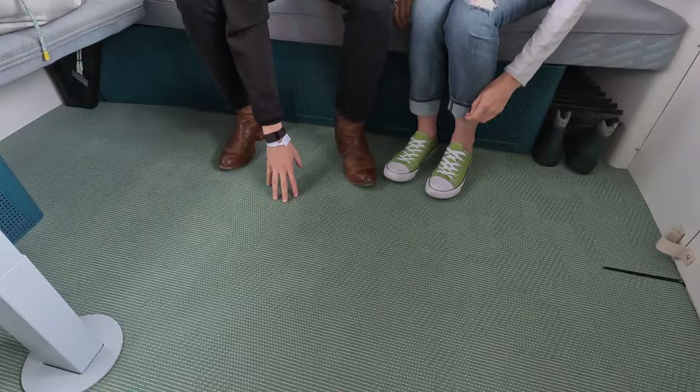What is this material on the floor? It's called Bolon — it's a woven vinyl material. Can you spray it down? Yep, exactly — it's moppable, vacuumable, easy to clean, and you can hit it with a hose if you need to.